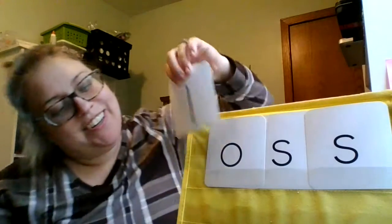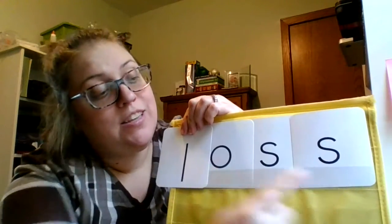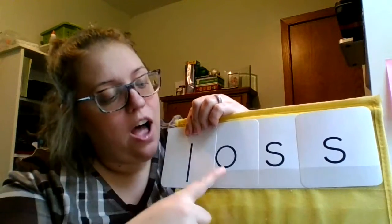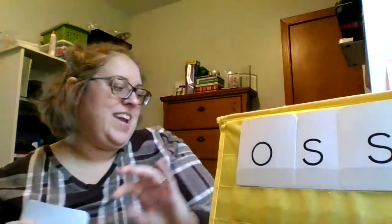And our last word is L-A-S. Loss. Let's try that again. L-A-S. Loss. Nice work.